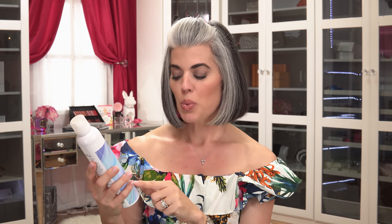Did I mention it has a 24-hour humidity shield? The humidity here in South Florida is, like, 140% — you walk outside and you can cut the air. It's terrible. But I was like, if it says 24-hour humidity shield, I am totally sold.